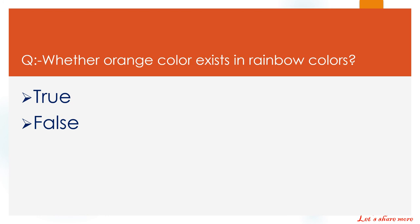Whether orange color exists in rainbow colors? True or false? The right answer is true.